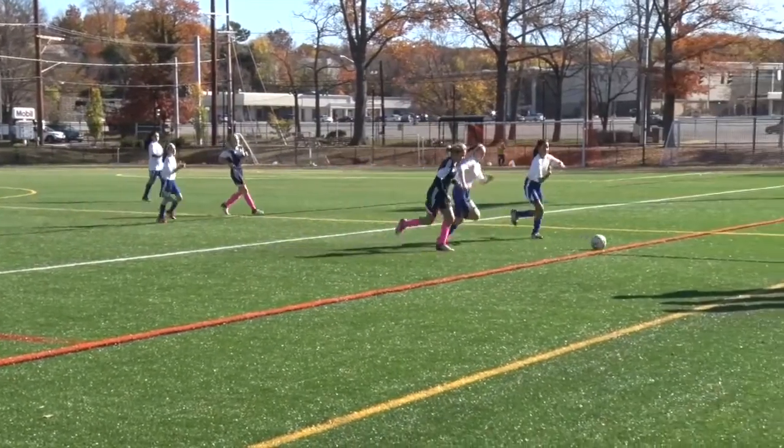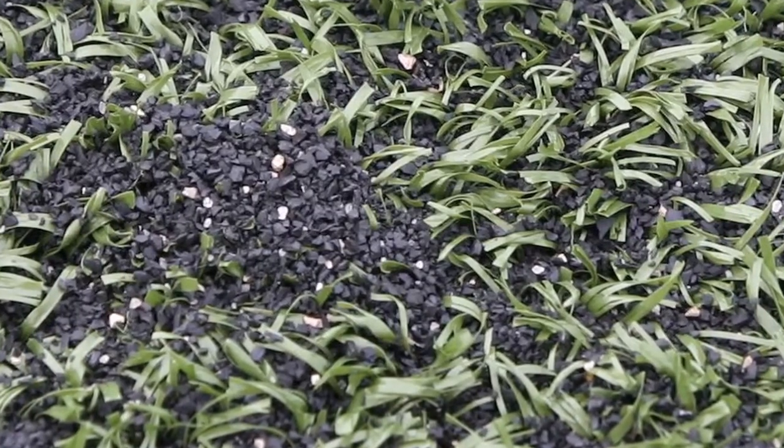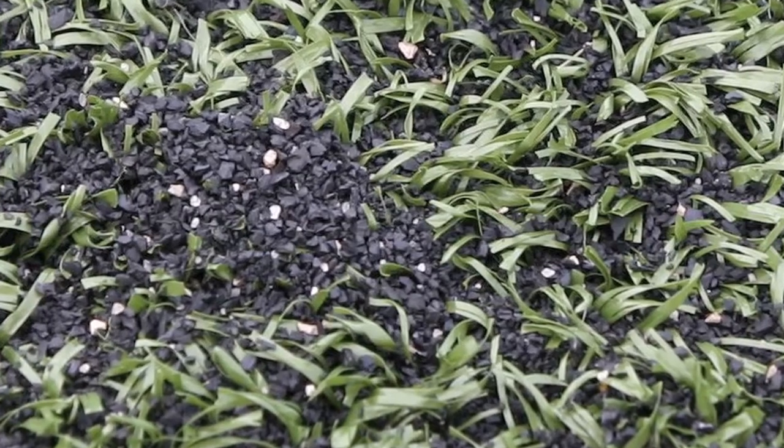Synthetic turf fields are composed of a carpet — a plastic carpet with plastic grass blades cushioned with infill material, typically made of recycled rubber tires. Each field utilizes approximately 40,000 ground-up tires for a football field-size field.